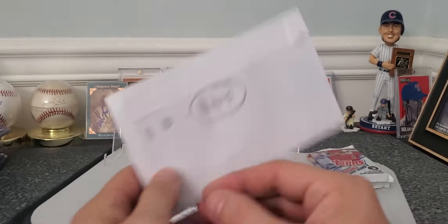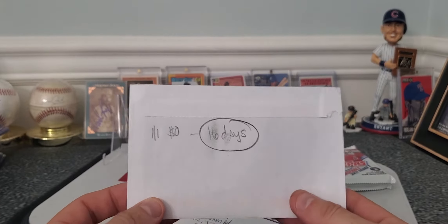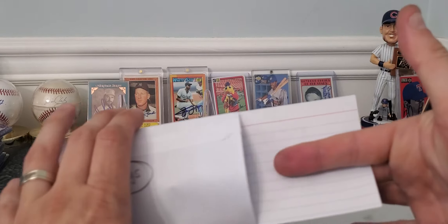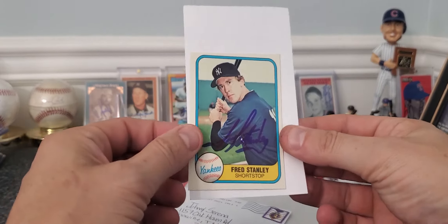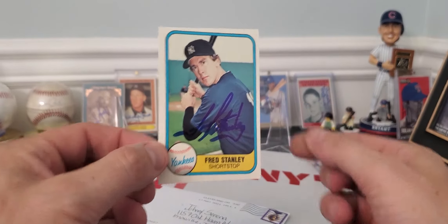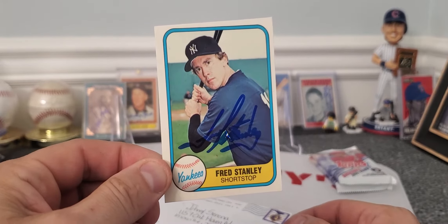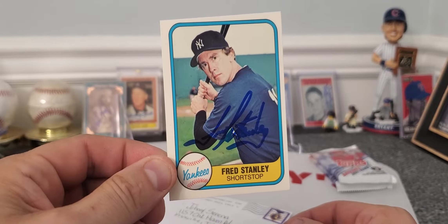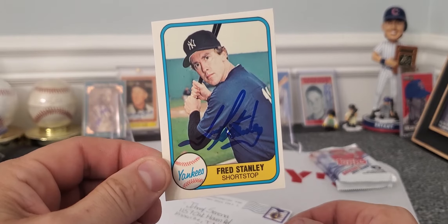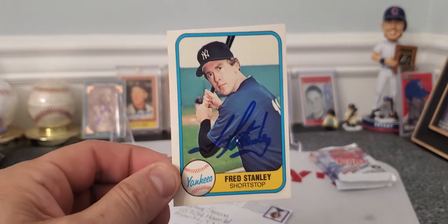First one coming out of North Texas, Dallas Texas — one of one, success, zero fee, and only 16 days to get. Very nice. Yankees' Fred Stanley on this 1981 Fleer card, a little off-centered there, but he gave us some blue ink. Didn't have this one, so I sent it out. Thank you Mr. Fred Stanley for your autograph, very cool.